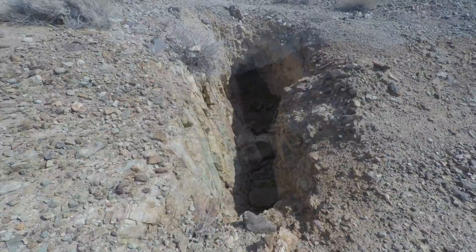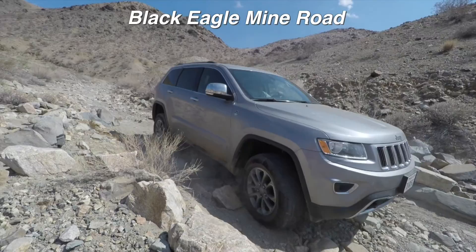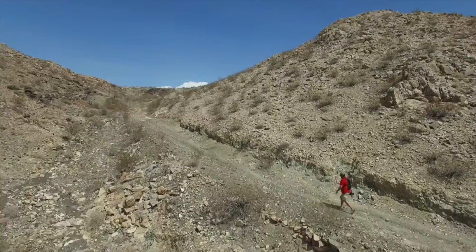A few miles up from the Rainbow End Mine and over a very rocky road is the Black Eagle Gold Mine. We worked our way up the rocky road and finally decided to park because we heard the road was blocked by a large boulder. It was. It looked like someone had tried to go around the boulder and left some parts of their car on the rocks.